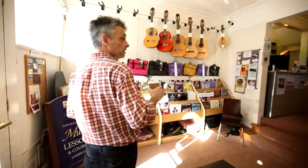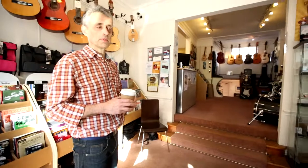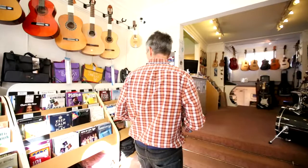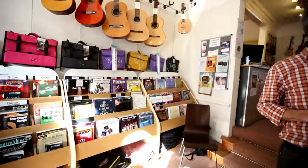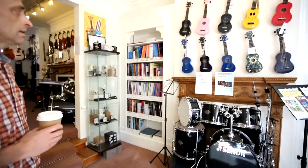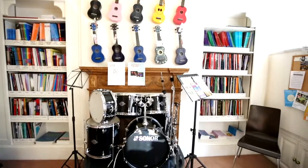Coming into the building, we're straight into the music shop part of the business. As you can see, lots and lots of sheet music here — both the general browsing kind of thing, as well as the all-important examination materials over here for children taking exams, as well as scale books and all kinds of extra tuition material.